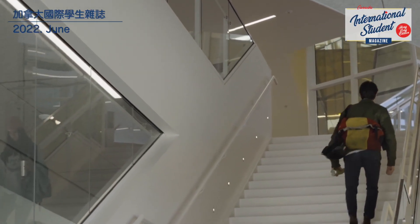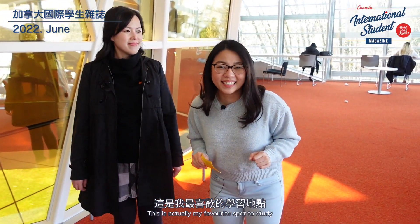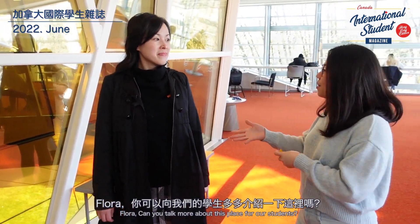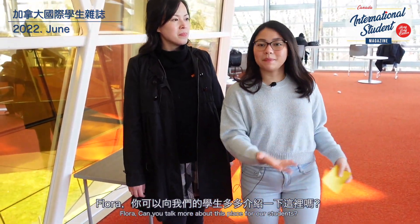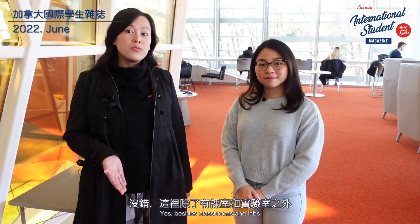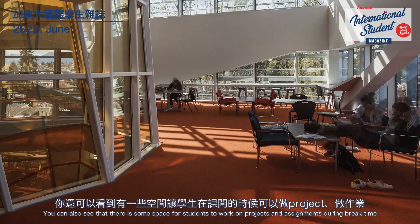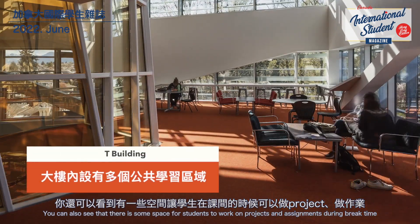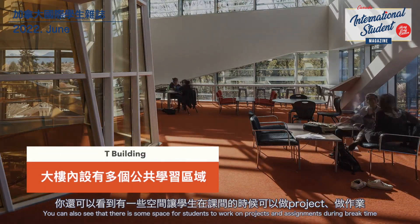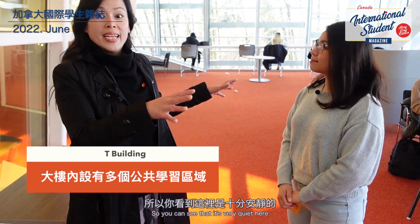When I was studying here in 2019, this was actually my favorite spot to study. Flora, can you talk a little bit more about this space for our students? Of course. There are classrooms and labs, and there are also open areas for students to use between classes — to do projects or just find a quiet place to study. It's also very quiet here.